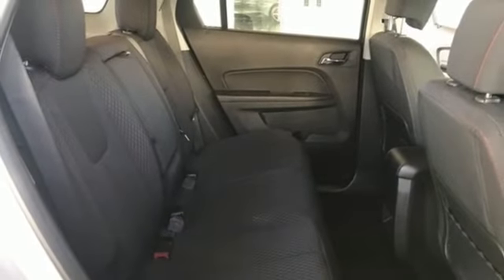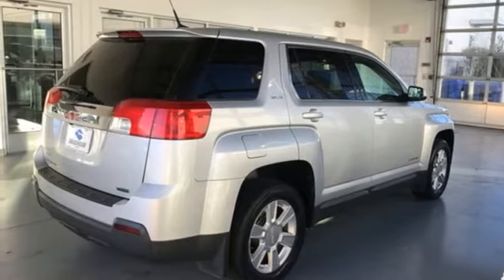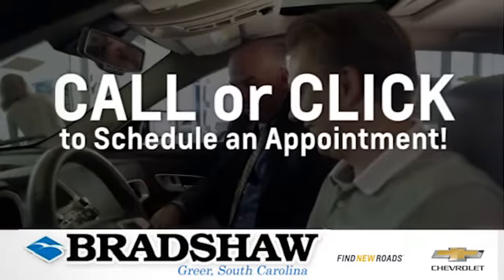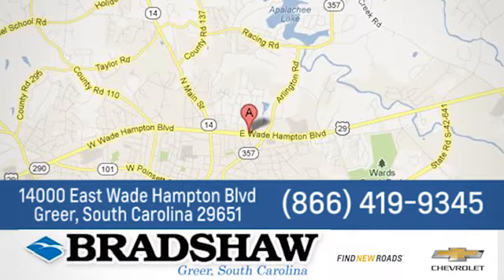GMC — professional-grade vehicles suited to fit your needs. Hurry in today and see it for yourself. Bradshaw GM Superstore — come by and see us. We're conveniently located at 14000 East Wade Hampton Boulevard in Greer, South Carolina.